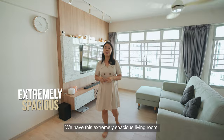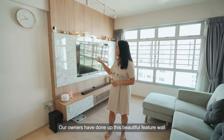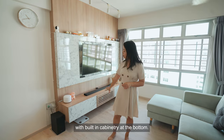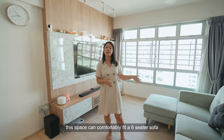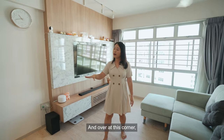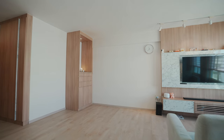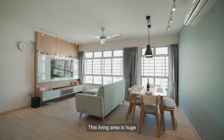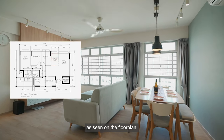We have this extremely spacious living room, which would be perfect if you'd like to host your friends and family. Our owners have done up this beautiful feature wall with built-in cabinetry at the bottom. If you're a big family, this space can comfortably fit a six-seater sofa and still have ample space to the TV. And over at this corner, our owners are using this as their kids' play zone. This living area is huge and there's even enough space to create a fourth bedroom or study, as seen on the floor plan.